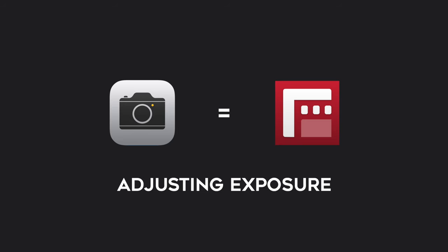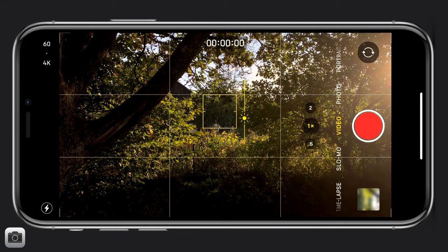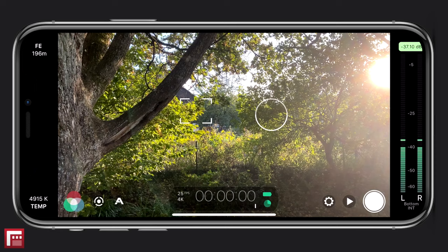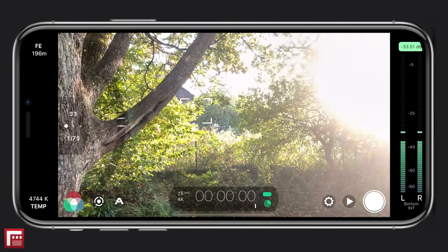The second similarity is adjusting your exposure. With the standard camera, you can manually set your exposure by tapping on the iPhone screen on the point of focus. A yellow box will appear with the sun icon, and you can move your fingers up or down the screen to brighten or darken your exposure. With Filmic Pro, you can tap and hold on the circle reticle to open the manual controls. A slider to the left will appear that controls the ISO and shutter. Moving the slider up or down will adjust the exposure.